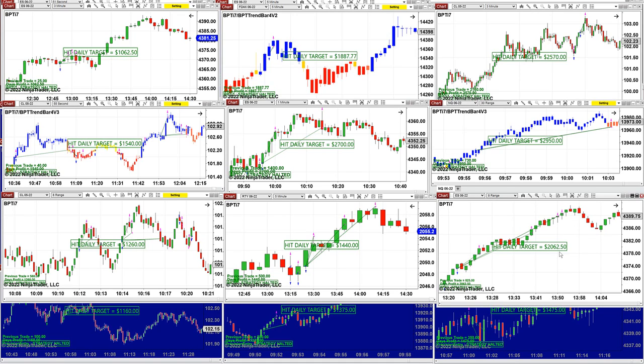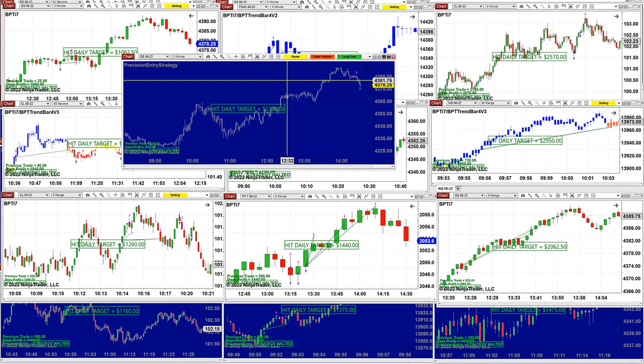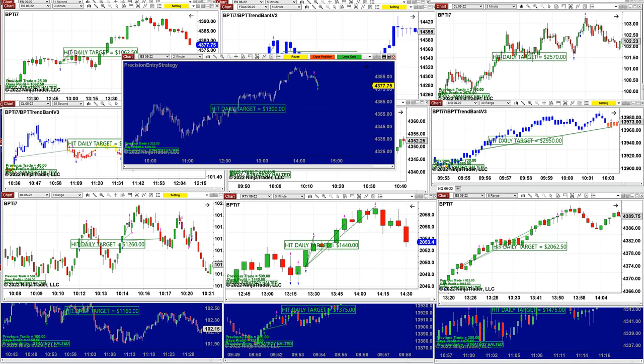The ES on 8 range was a beautiful trade — 2,062. When we reactivated the auto trade at the beginning of the video, it generated another 1,200 in less than five minutes. We close it — easy and nice — another 1,300 additional.